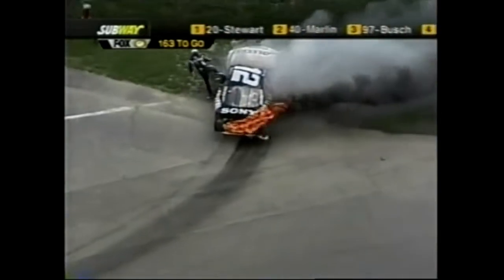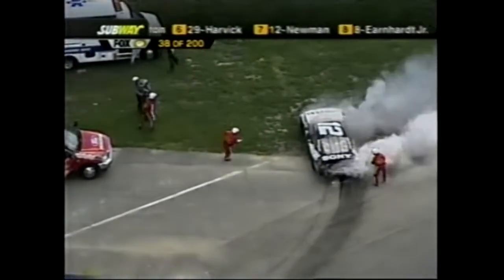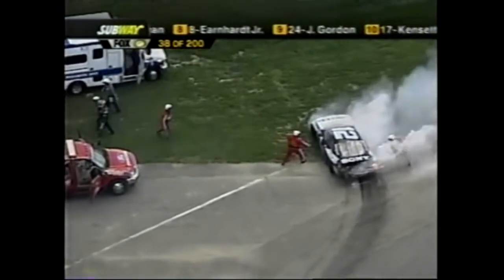He can't see - there's a fire truck right there. Great job by the spotter to guide him to safety. You can see all the oil running out of the car - that's what's burning. He's inhaling all that smoke.